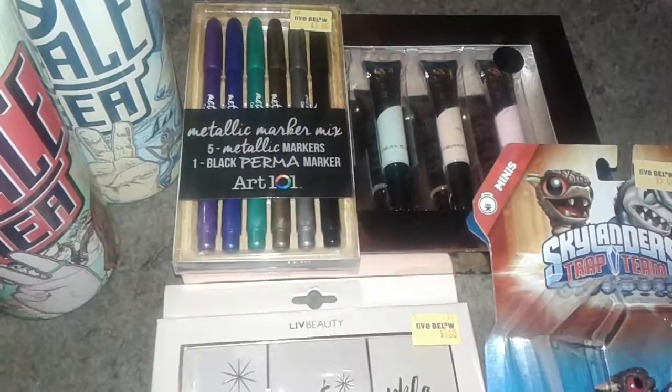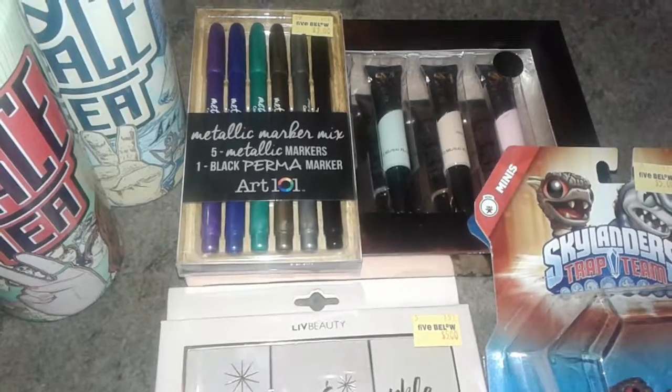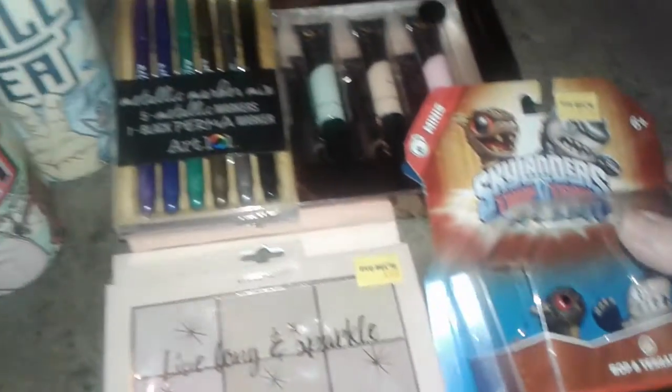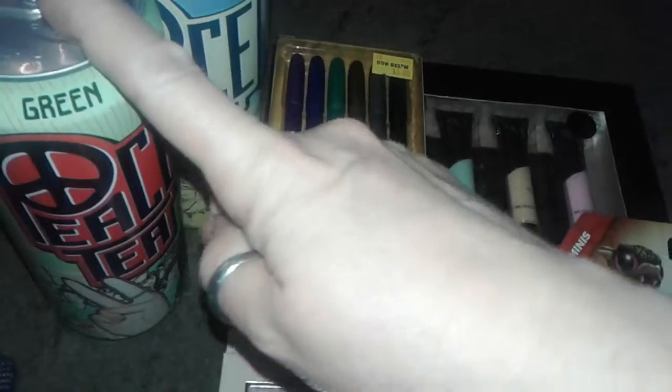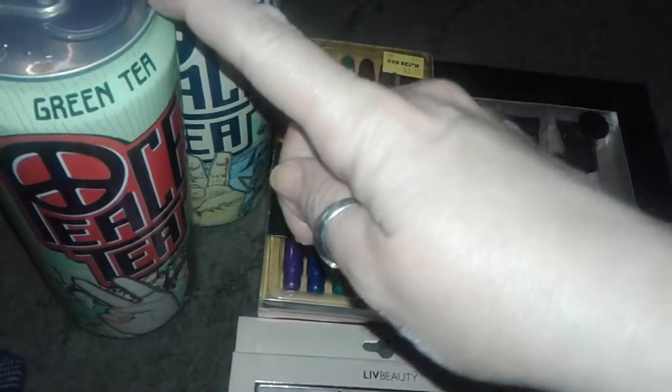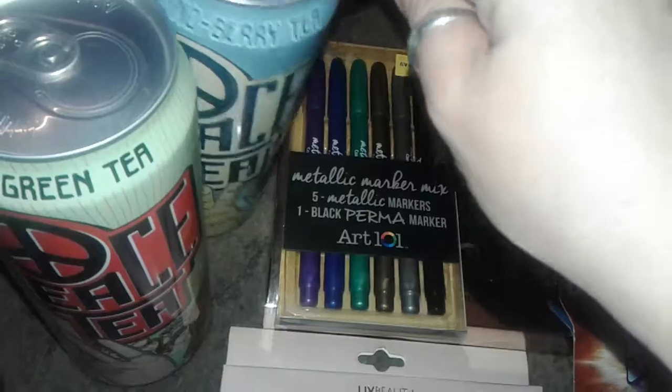Hey guys, this is a Five and Below haul. I went just to look around and see what they had, and ended up coming back with a few items. So let's get started. I always buy Peace Teas — I love them. They also have Arizonas, but I love the green tea one. And then I got my son his Snowberry; he loves that one.